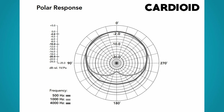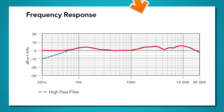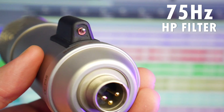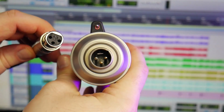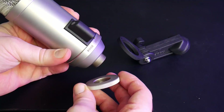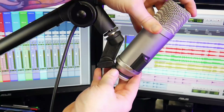It has a cardioid pickup pattern, meaning it's most sensitive from the front, a bit on the sides, and rejects sound from the rear. The frequency response is 20Hz to 20kHz. As you can see on the graph, there are boosts in the top end to enhance clarity and an enhanced proximity effect on the bottom end. There's a 75Hz high-pass filter on the mic to prevent low-end noise from being recorded. This is an XLR mic, and the mounting system screws on at the rear, so be sure you only purchase approved Rode mounts.